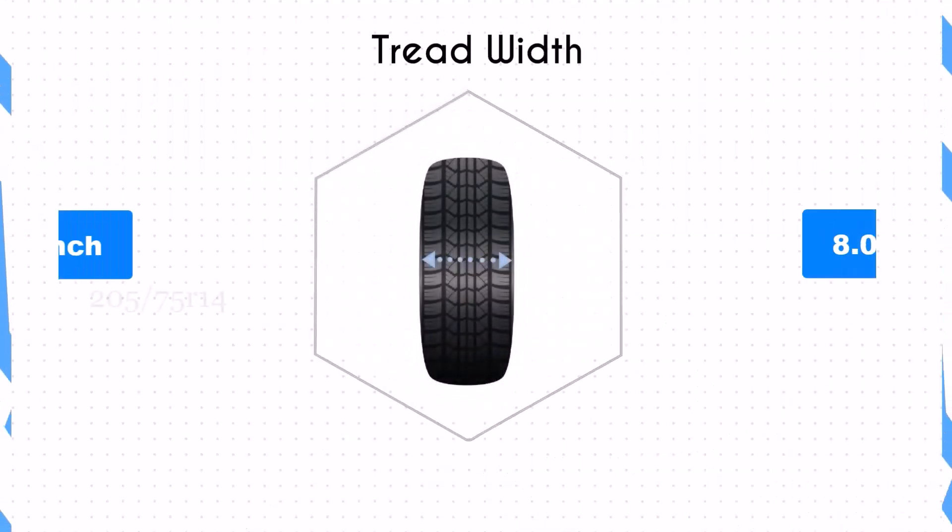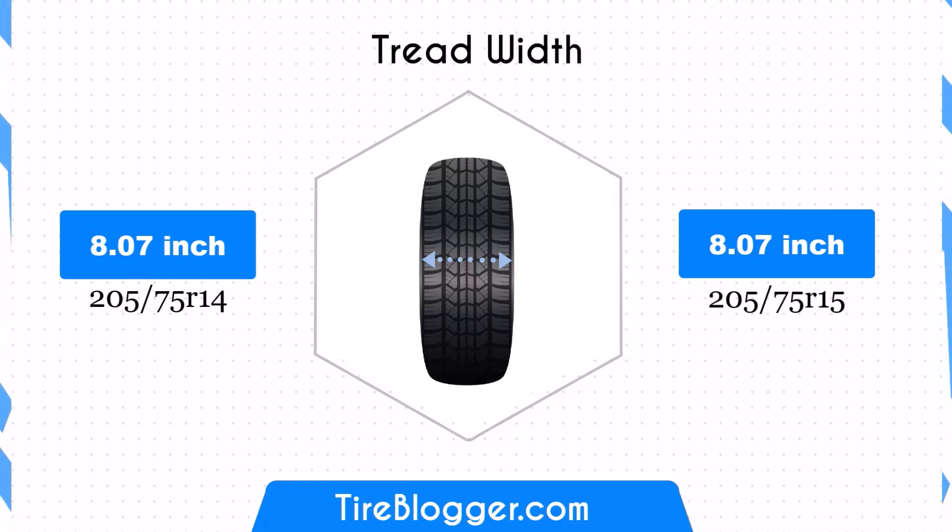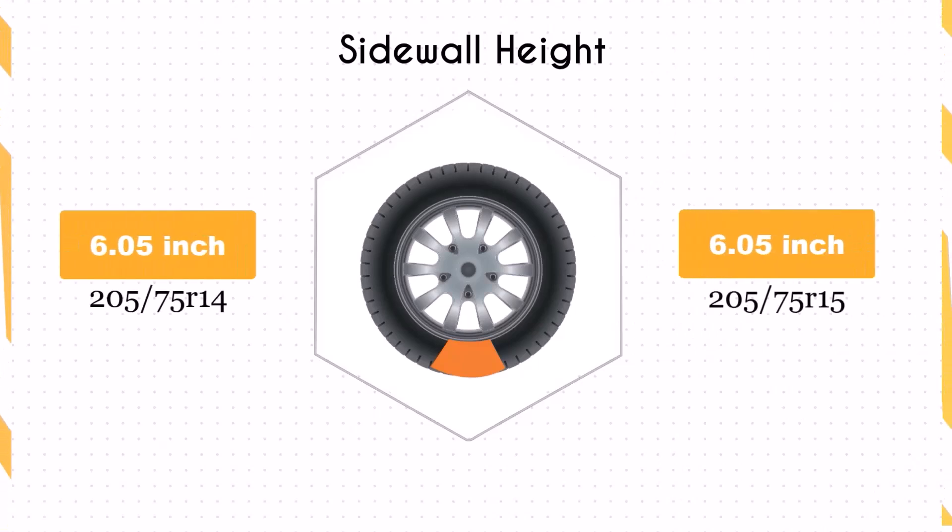Both tire sizes share the same width of 8.07 inches, ensuring that the contact patch remains unchanged. This consistency maintains the traction and stability characteristics of the vehicle.